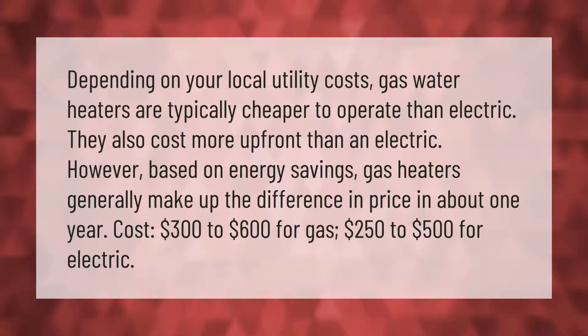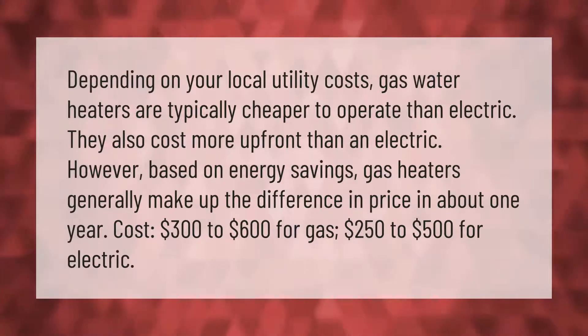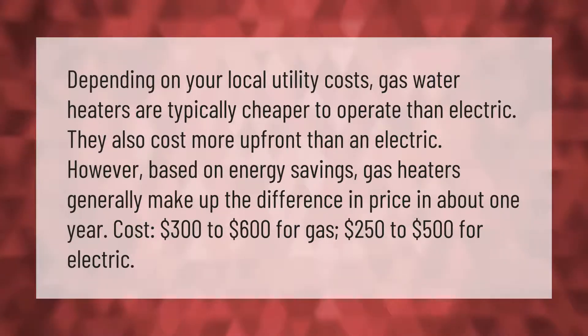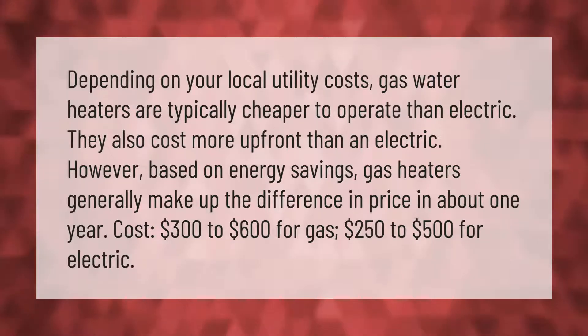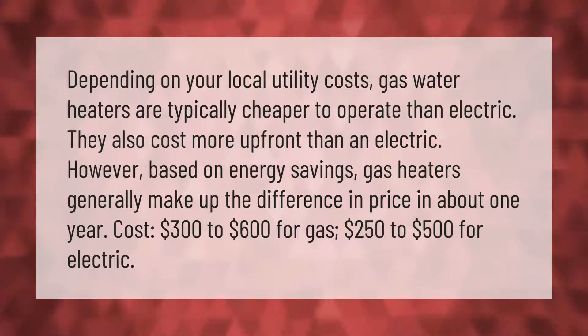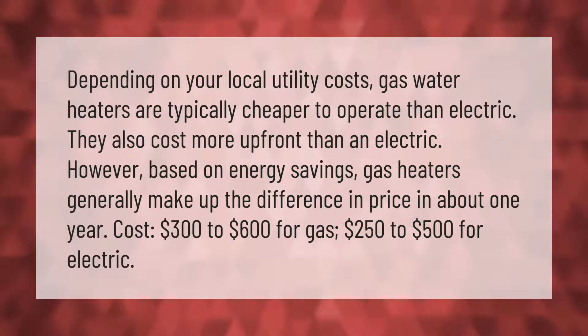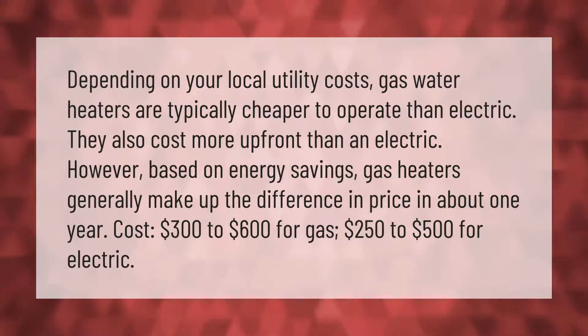Depending on your local utility costs, gas water heaters are typically cheaper to operate than electric. They also cost more upfront than electric. However, based on energy savings, gas heaters generally make up the difference in price in about one year. Cost: $300 to $600 for gas, $250 to $500 for electric.